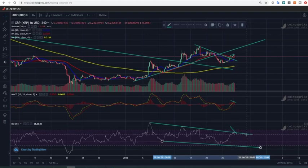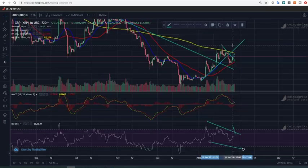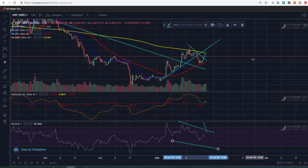Looking at the 12-hour chart to see where we are in the MACD, we can see a similar trend following in the RSI. But in the MACD we are looking at an upside cross — if the yellow line crosses the red to the upside, that's actually positive news. So the technicals are showing a positive edge.